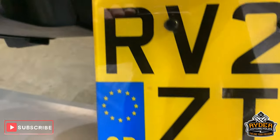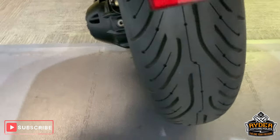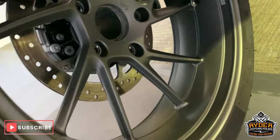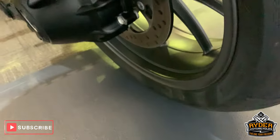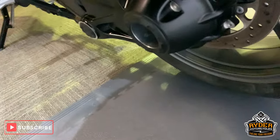Nice all around the rear there. The rear tyre is good, lots of life left in there. Nice rear wheel as well, very good condition. Everything is as it should be. Very nice.